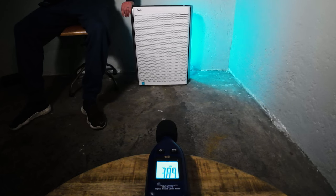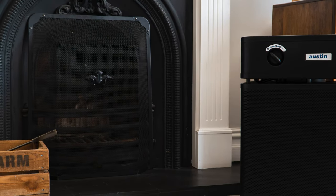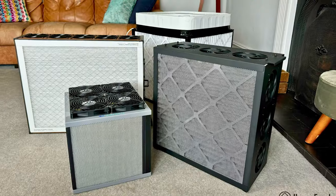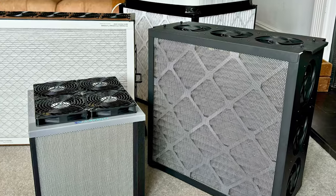For even quieter operation, you can run the Lavoie Everest Air at speed 1, which makes 39.1 decibels, and we were still able to clean our test room of all PM1 in 42 minutes — only a little slower than the large Austin Air Healthmate. When compared to other air purifiers running at sub-45 decibels, it's clear that PC fan-powered devices do offer a better ratio of air cleaning performance to sound.